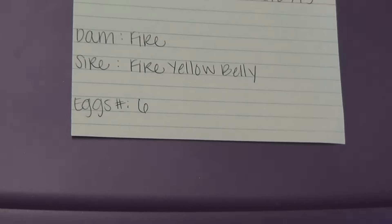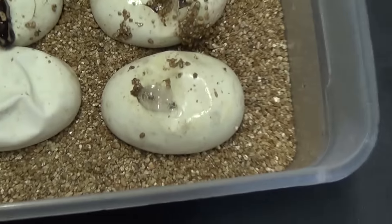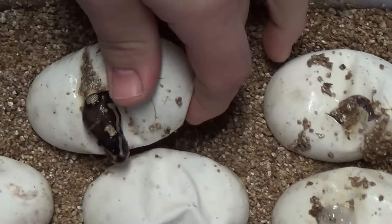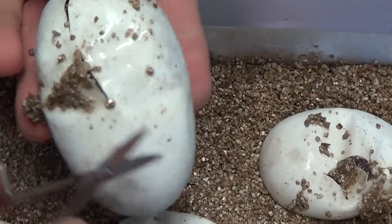See what we got. Hopefully get a super fire yellow belly in this one. That would be nice. I see bubbles — got a couple pippers. Today's day 56. I'm just going to cut these and set them back in here.